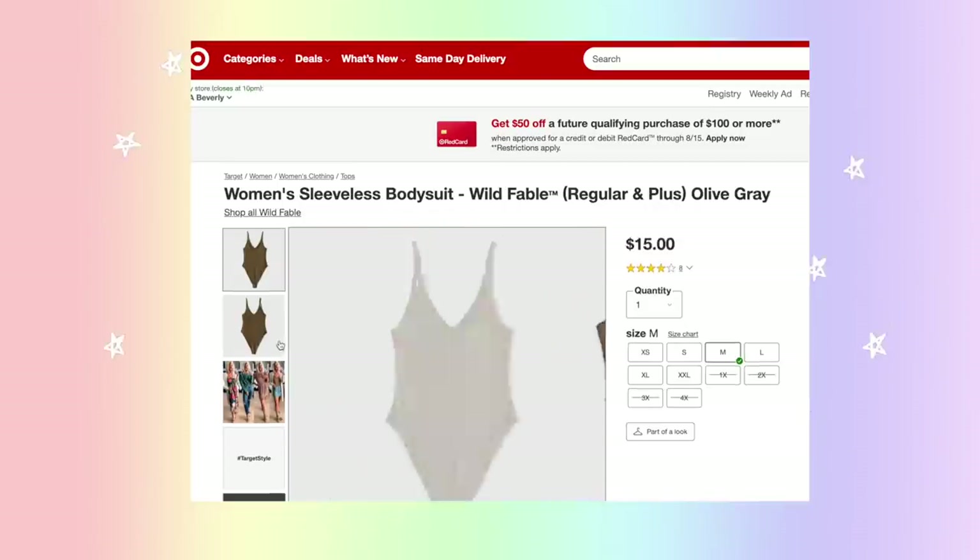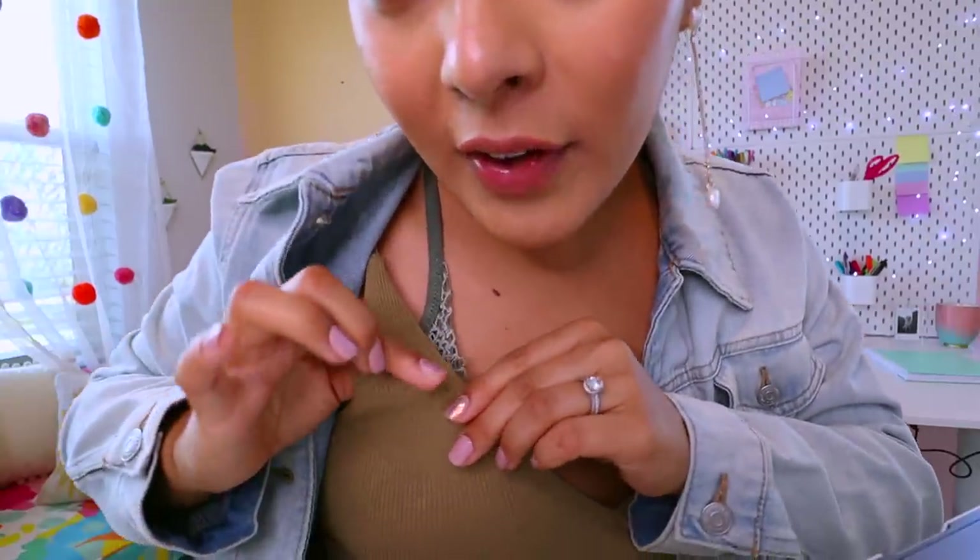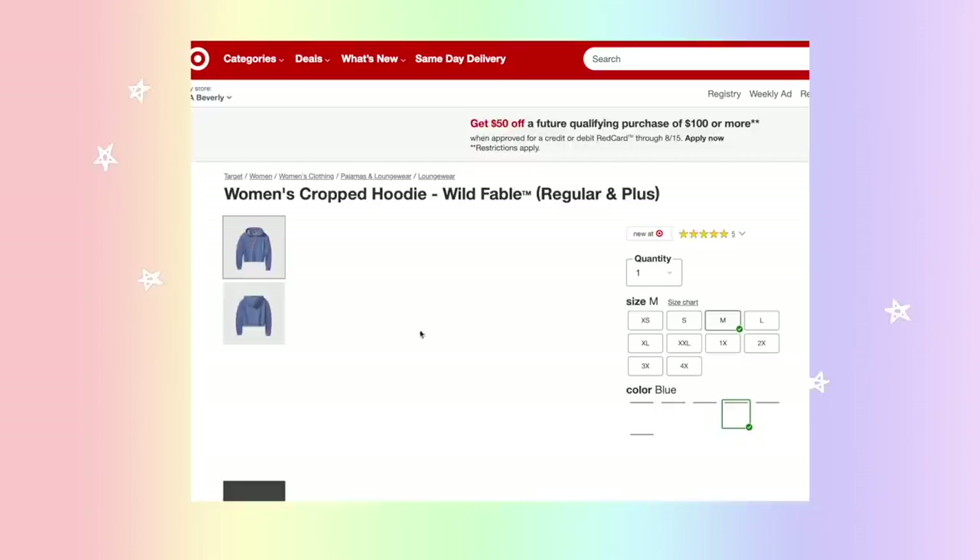I actually ended up buying this shirt as well — I could not resist. It is the one I'm wearing right now. Very nice sleeveless bodysuit, perfect for fall and summer. You can layer it on top or wear it without. Very, very soft material. And then we got a little hoodie — never go wrong with hoodies. Target accessories and apparel has been my go-to since high school.